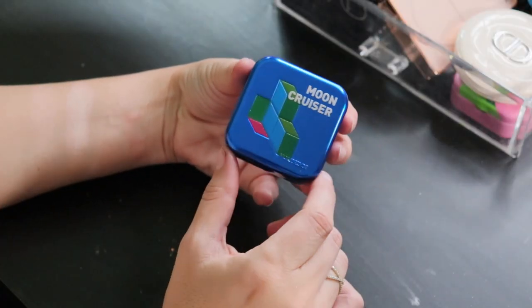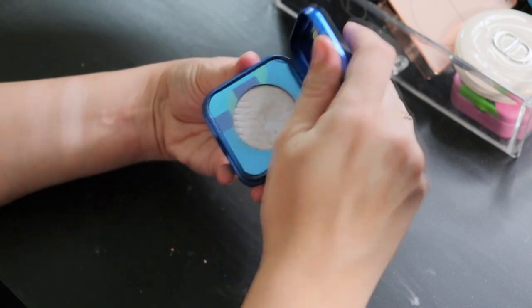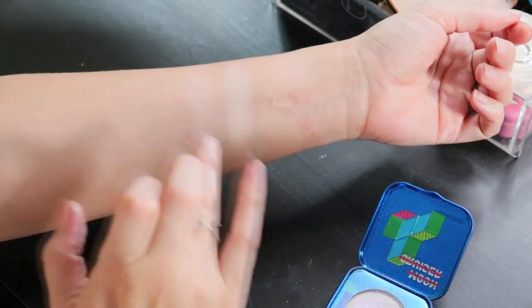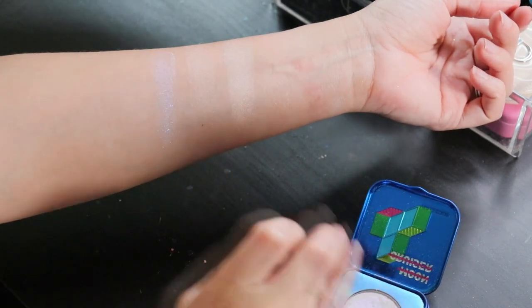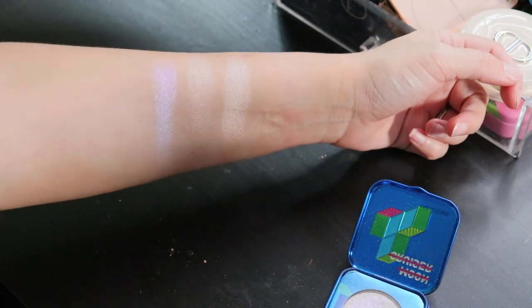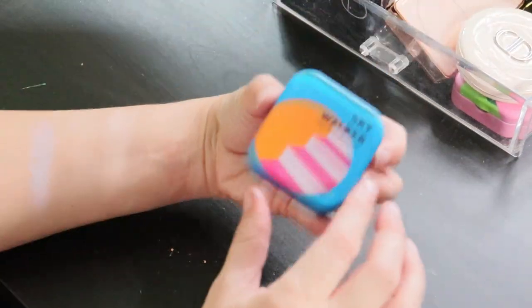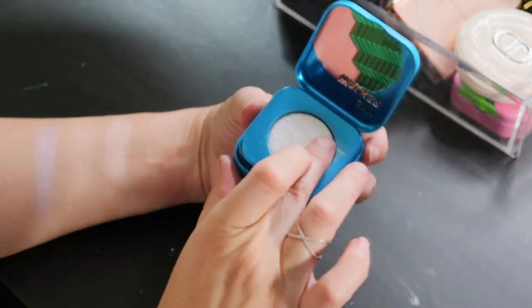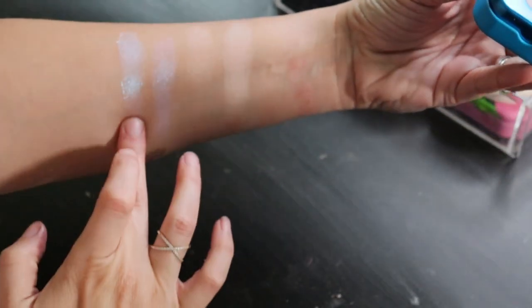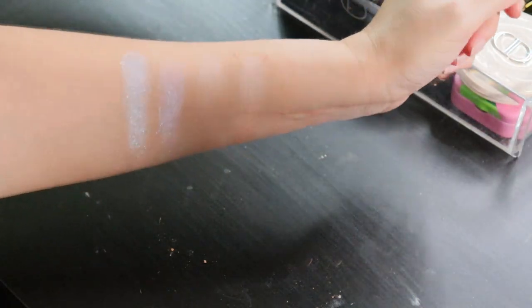Now for some fun highlighters — from Kaleidos, one of their Space Age Highlighters in Moon Cruiser. These are very pretty with a duochromatic kind of shift; this one is on the purple side and is just a stunning highlighter. I also have Skywalker, which is more of a blue-toned highlighter. These are beautiful as inner corner highlights as well, just to add a little bit of visual interest.